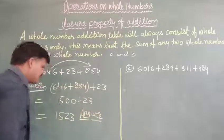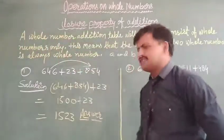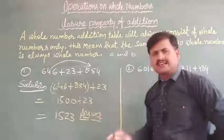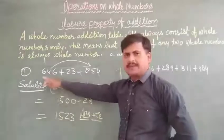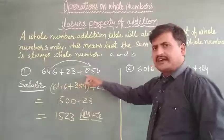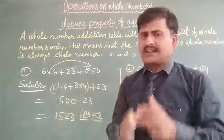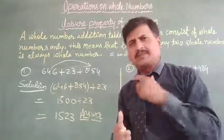We get the correct answer 1523. So 1523 is your right answer, and 1523 is also a complete whole number. Dear students, mind this. Let me repeat question number one once again. That is your closure property. Question one given here: 646 plus 23 plus 854. The step-by-step addition procedure makes it easy.